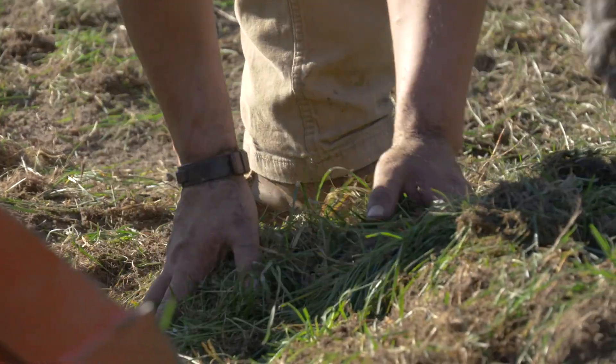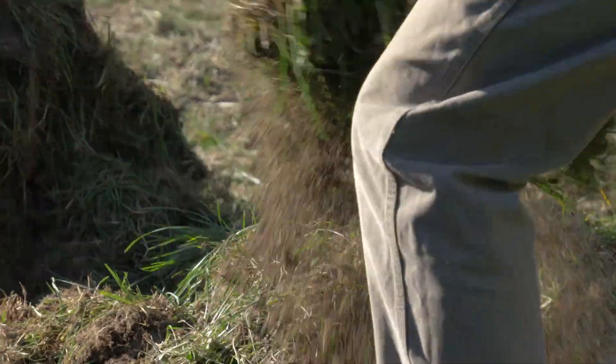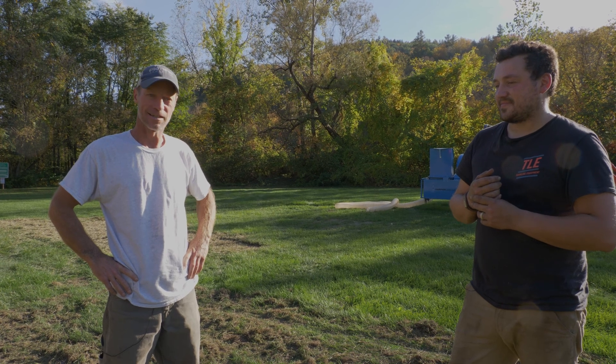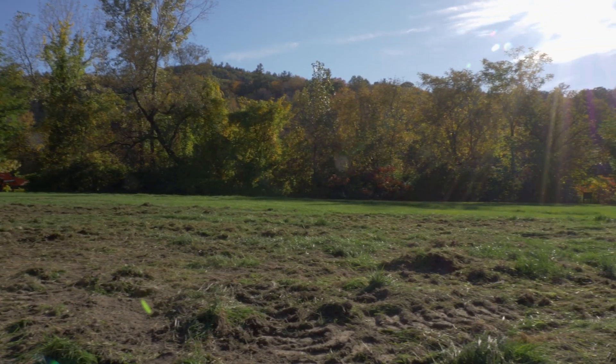My name is Shane Barnes. I'm the superintendent of Parks and Facilities for the Town of Hartford. The work we're doing here today is repairing some damage caused by youth vehicle damage, so we're out here trying to fix some of the ruts. We've got the guys from Town Line coming in with their Harley rake to help get it all smoothed out so we can seed it and get some grass growing again for the fields down here.